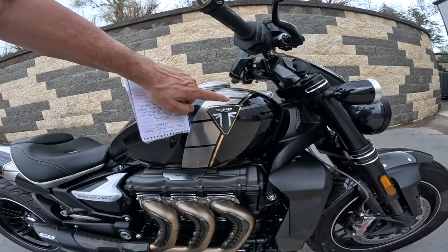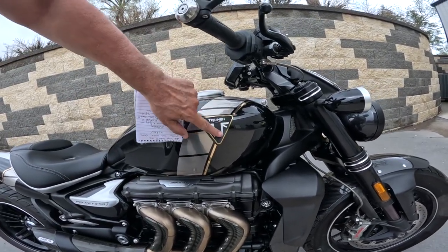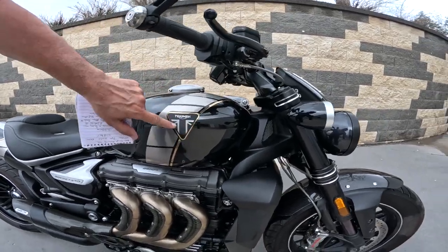Look at all that gold — wow. There's a raised badge with loads of texture. That's amazing.